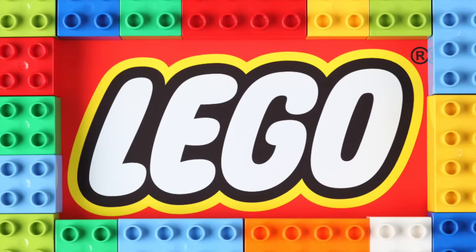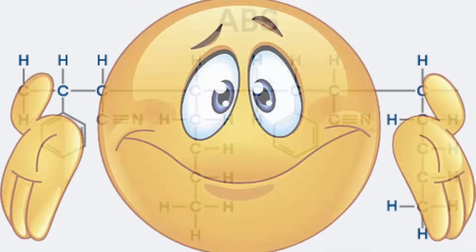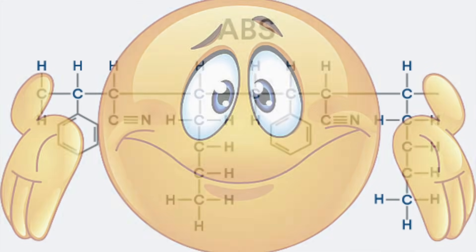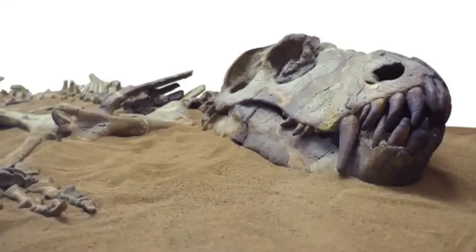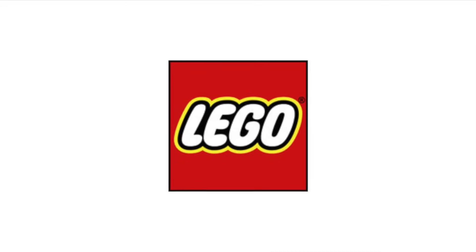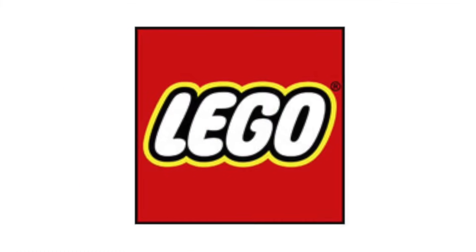That brings us to Lego, which is made out of ABS plastic. I'm just gonna ignore all the different dyes and stuff, cause that's just gonna overcomplicate things. Plastic, as you may know, comes from dead dinosaurs and dead plants, but mostly dead plants. Which means that the carbon in your Lego is very old, and any carbon-14 has had a long time to turn back into nitrogen.